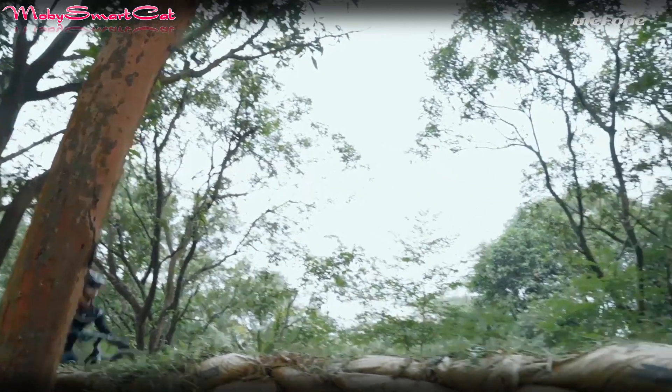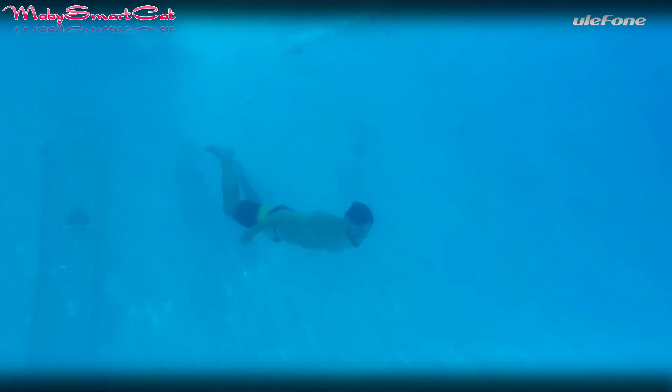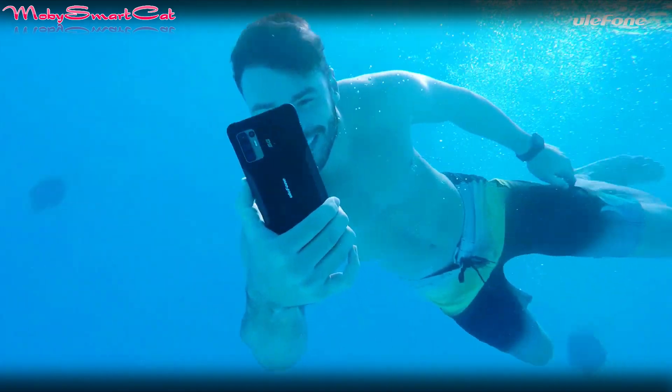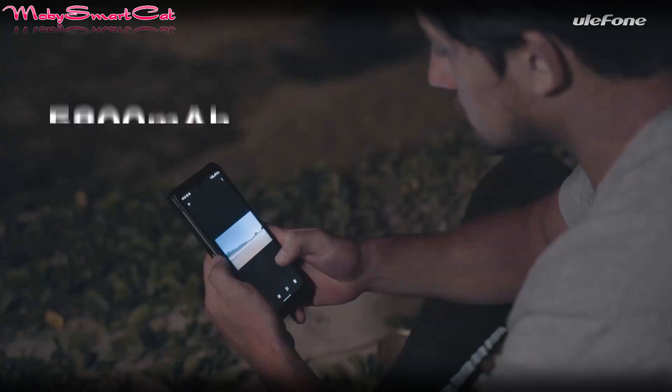The rugged phone is resistant to water, dust, and shocks, and all accidents that can happen to a smartphone. If you are an adventurer or you have an active physical job, then this is the ideal phone for you.